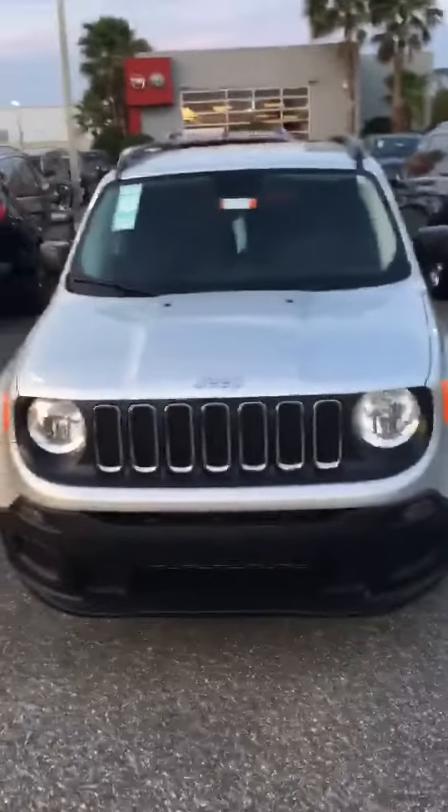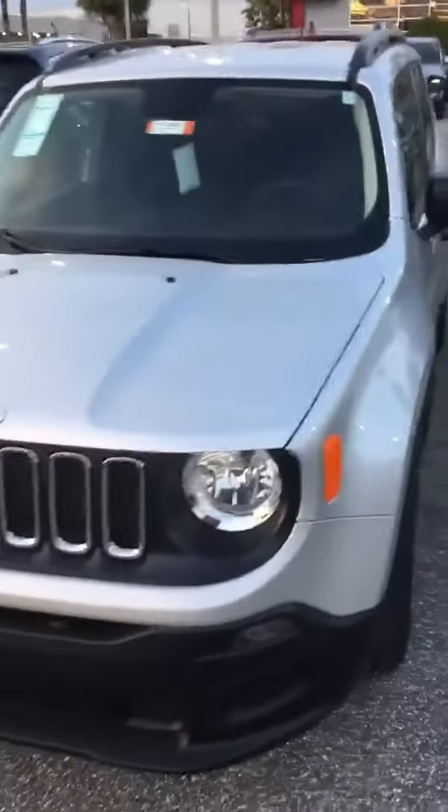Good evening, Sheila. This is Jarrett from Greenway Dodge. Just wanted to check in with you real quick and get you some information on this Jeep Renegade that you were looking at.